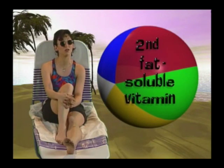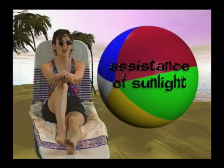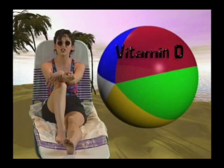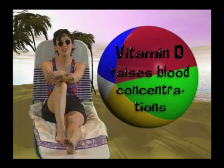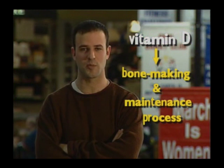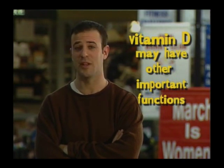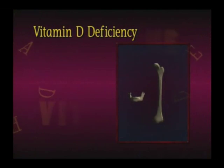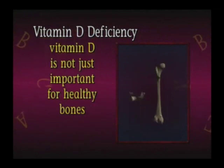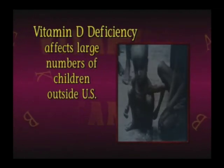Now for the second fat-soluble vitamin, vitamin D. Our bodies can synthesize vitamin D with the assistance of sunlight; thus, it is not an essential nutrient from diet alone. The special function of vitamin D is to promote normal bone formation — it raises blood concentrations of calcium and phosphorus. Vitamin D helps direct a complex bone-making and maintenance process involving many nutrients and compounds. Recent research suggests vitamin D may have other important functions, but these are not yet fully understood. Those with a deficiency of vitamin D would develop rickets, a disease where bones fail to calcify normally. Vitamin D also supplies calcium to the nerves and muscles. Vitamin D deficiency affects large numbers of children outside the U.S. and seems to affect underprivileged people the most.